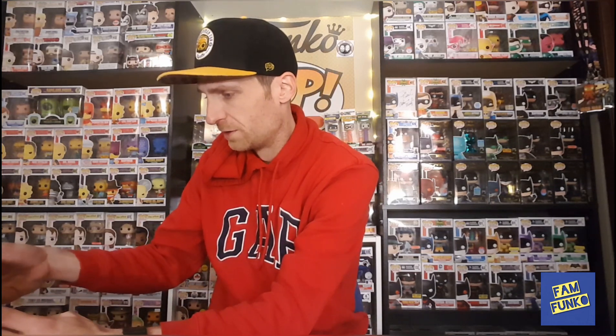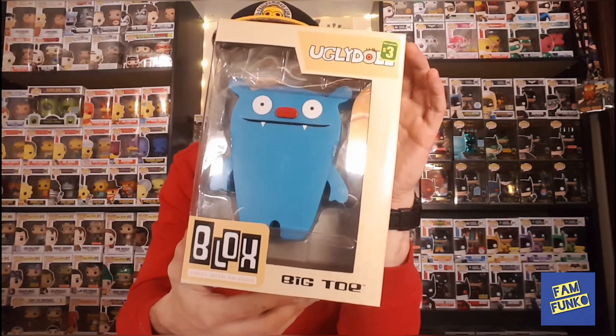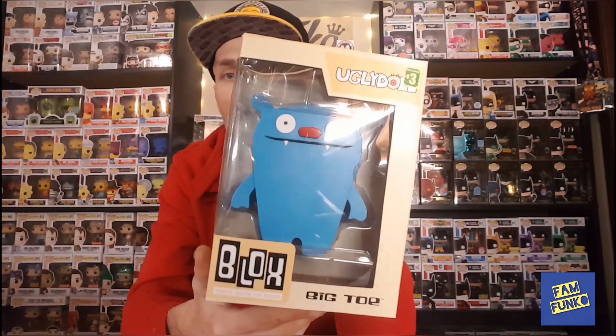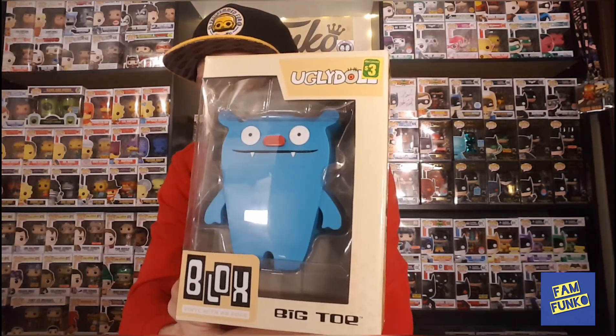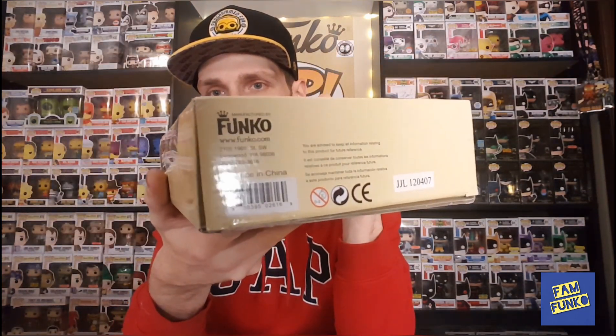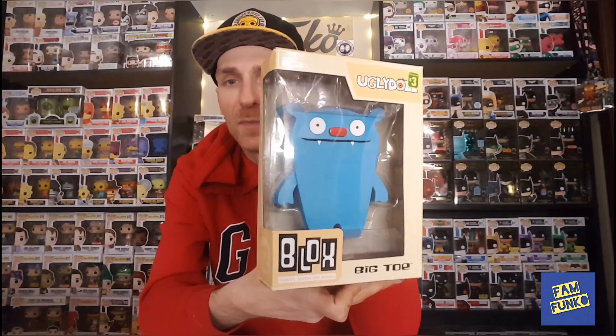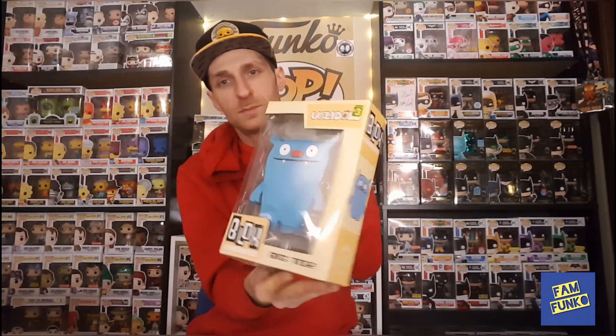I also haven't seen these in a while. Kind of wonder if they just found a box in the back. I found some blocks — the vinyl with an edge. This one is Big Toe, the Ugly Dolls. These are a product that Funko made in 2012. I found Big Toe for three dollars. Pretty cool. I have a few of them out of box, but it's kind of cool to find them still in box.